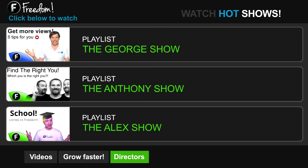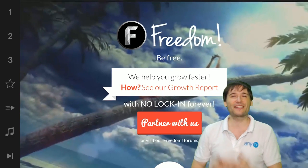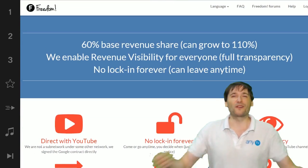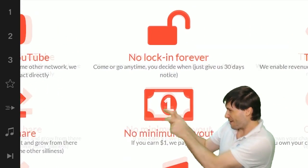Click the first playlist to watch the George Show on Freedom — that's my show. Or watch the Anthony Show or the Alex Show, also on Freedom. We will grow together as a family because this is the Freedom Family. You are part of it, we are all part of it, and we're all growing together. So grow with us and partner with Freedom.